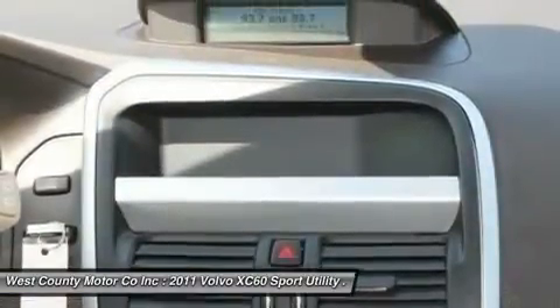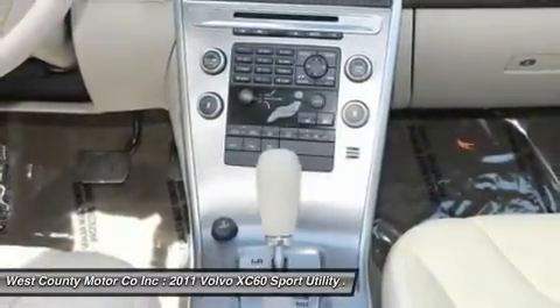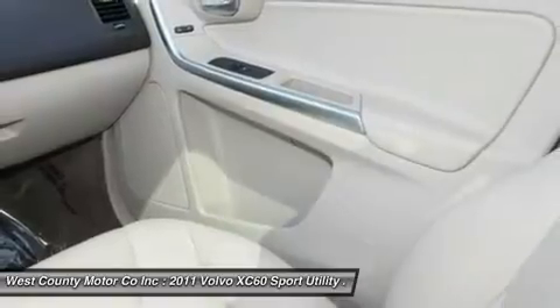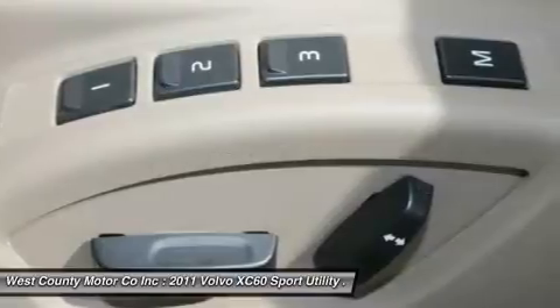This small luxury crossover even has a plethora of safety features. Check out the roll stability control, anti-lock brakes with brake assist, whiplash reducing front seats, and Volvo City Safety.